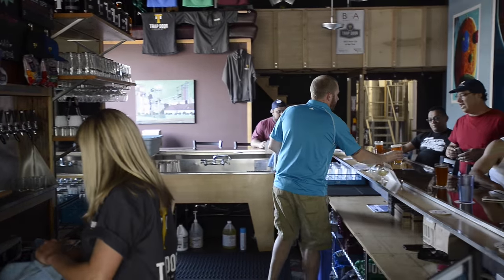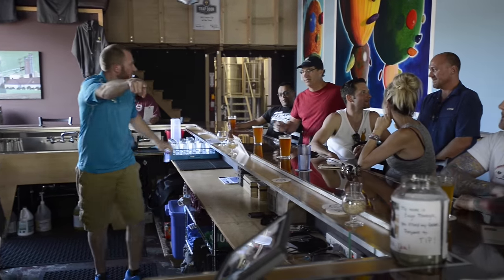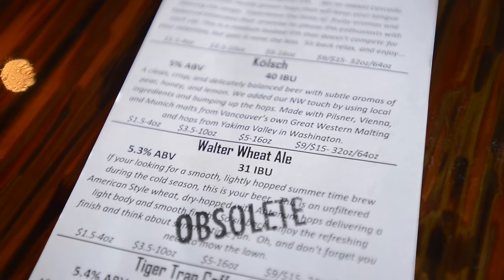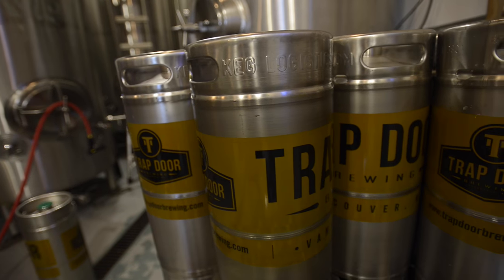I think that we're the closest brewery to Great Western Malt on the planet. We use Great Western almost exclusively because of loyalty, because of quality, and proximity — it's all three. Buying local is one thing, but buying local with a family connection is a no-brainer for me.